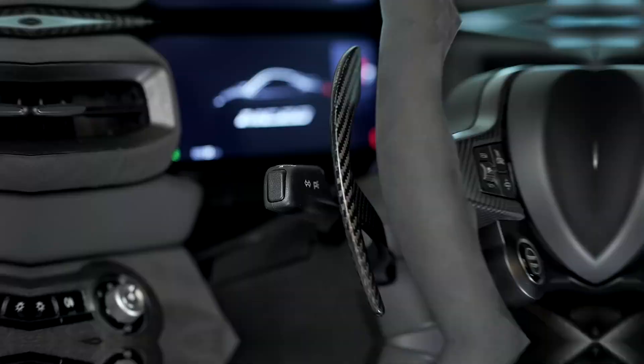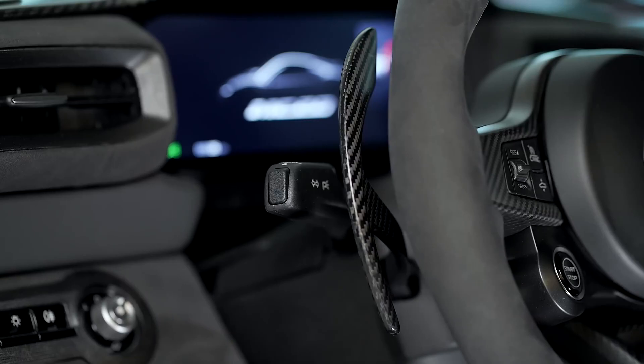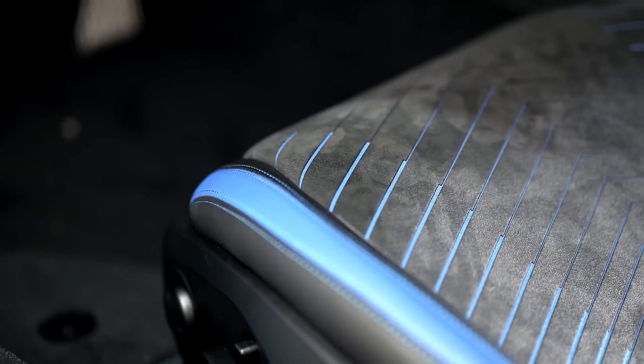From the view out the windshield to its cacophony of wild engine sounds to its butt-kicking performance, the MC20 is made for hardcore enthusiast drivers with the money to indulge themselves in a car with overwhelming character.